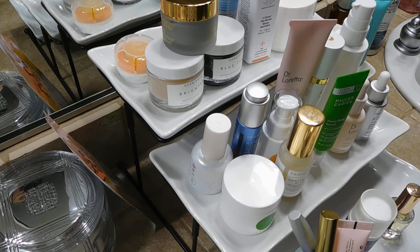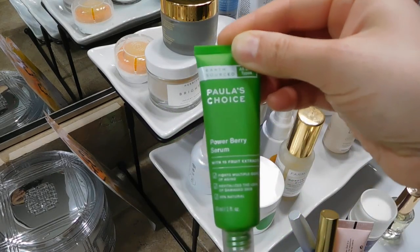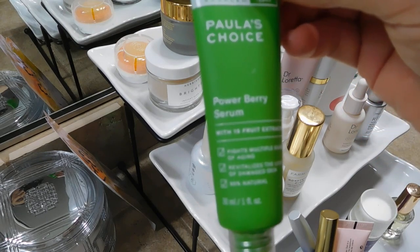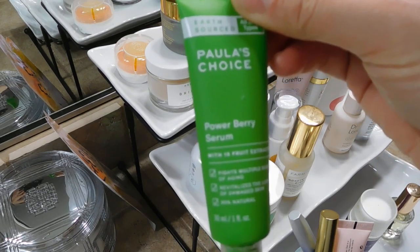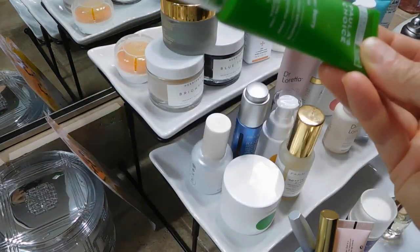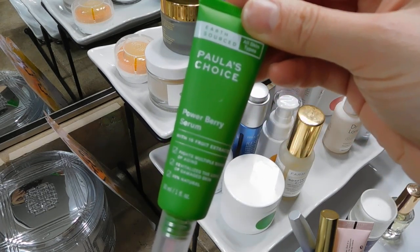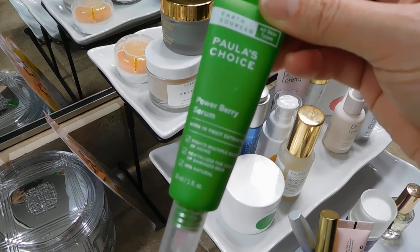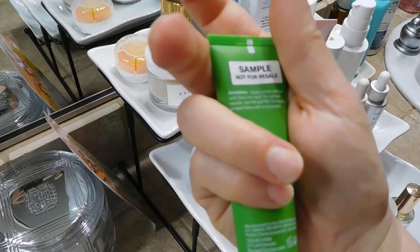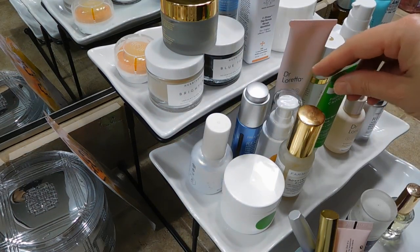Let's face it — I crave variety, and after a month of using a very strict, limited skincare routine, I am looking forward to mixing things up. This is the Paula's Choice Power Berry Serum that I have been testing. I actually started using this at the end of April, then had to stop in May, but now I can start using it again. The few times I did use it I really liked it a lot, so I'm excited to give this a solid go.